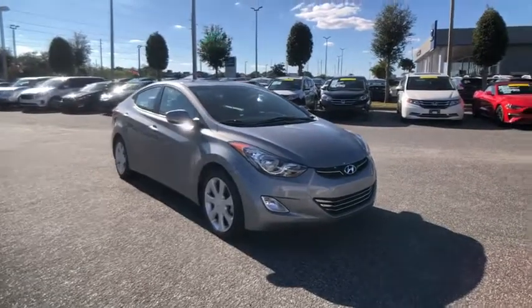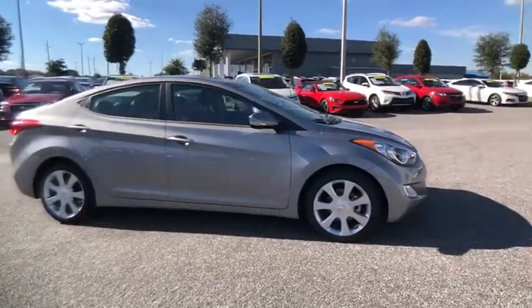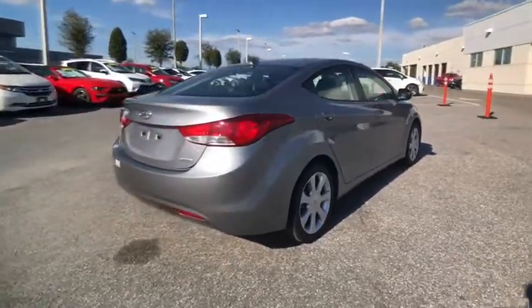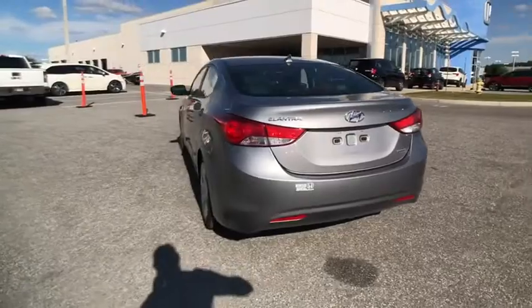We are pleased to show you the 2013 Elantra. The Elantra boasts the most interior room in its class and gets an exceptional 35 miles per gallon. With its luxurious standard features, the Elantra is an easy choice and is priced below $15,000.